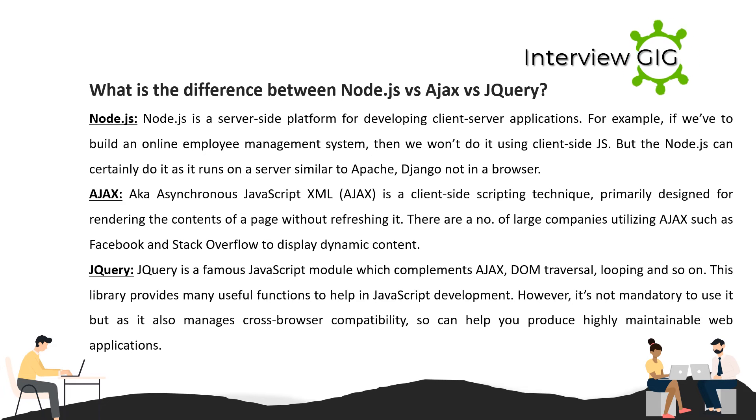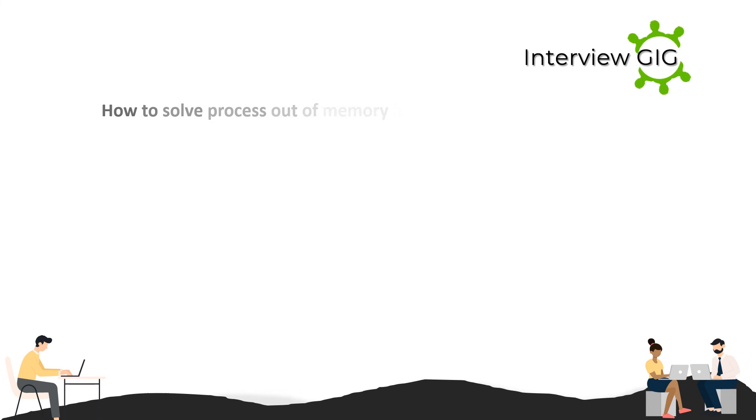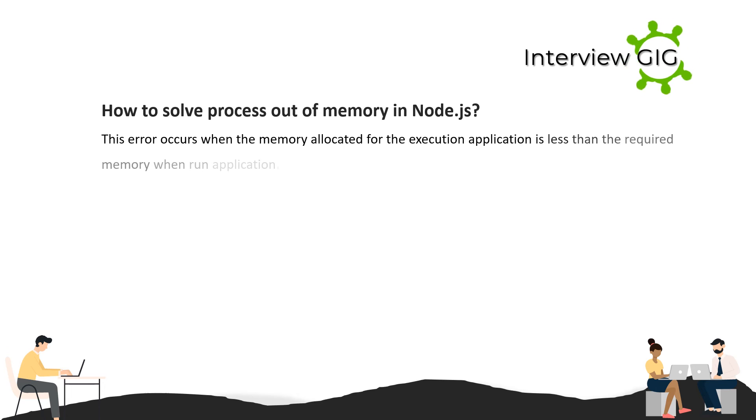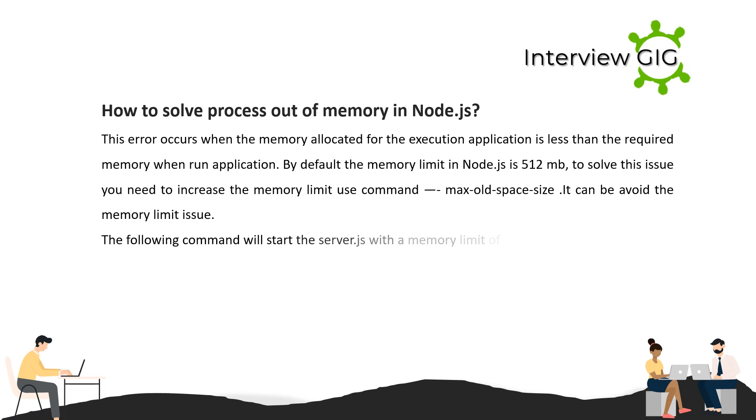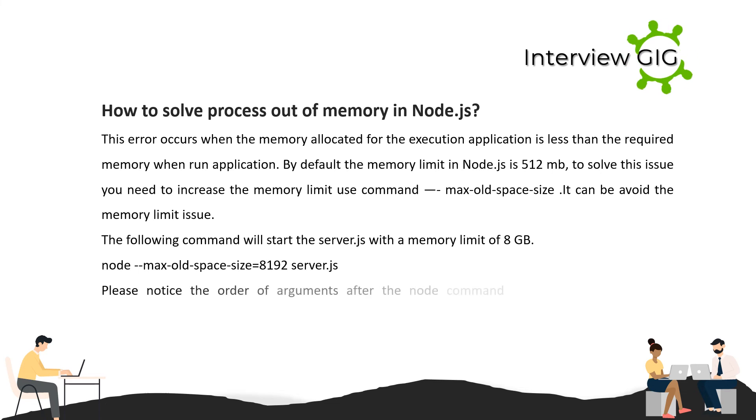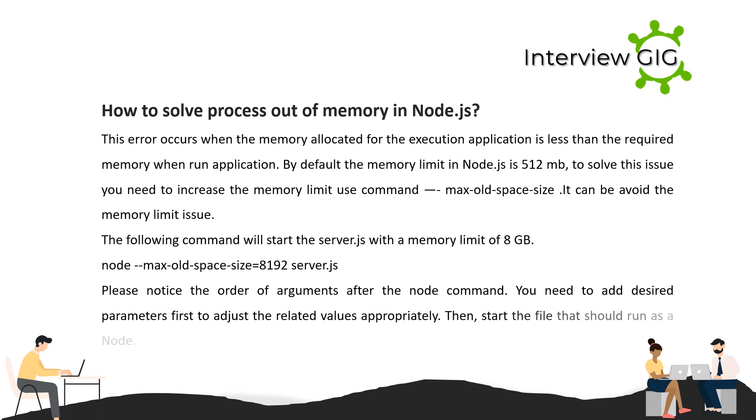How to solve 'process out of memory' in Node.js? This error occurs when the memory allocated for the executing application is less than the required memory. By default, the memory limit in Node.js is 512 MB. To solve this issue, you need to increase the memory limit using the command --max-old-space-size. For example, the following command starts server.js with a memory limit of 8 GB: node --max-old-space-size=8192 server.js. Note: after the node command, add desired parameters first, then start the file.